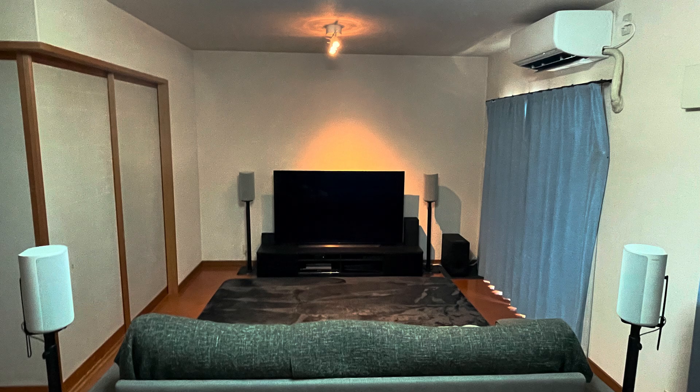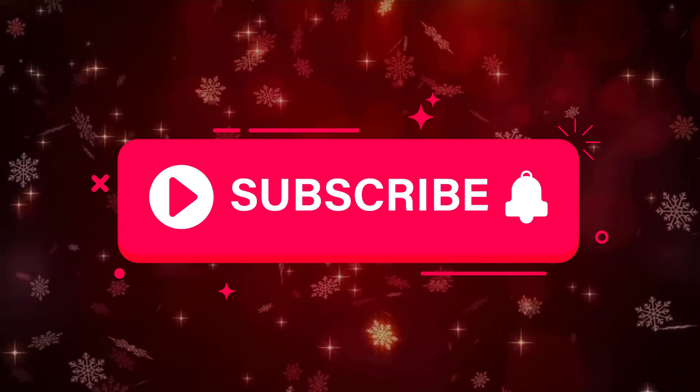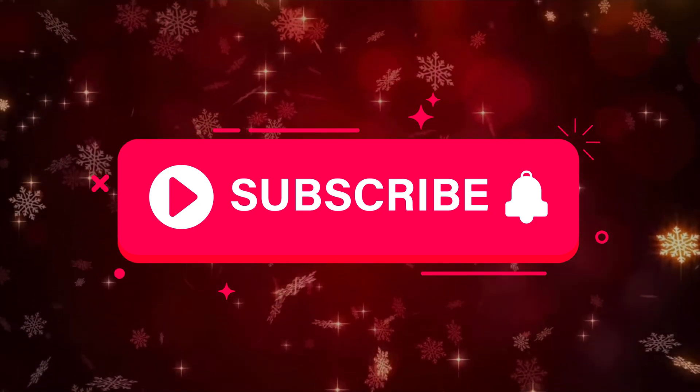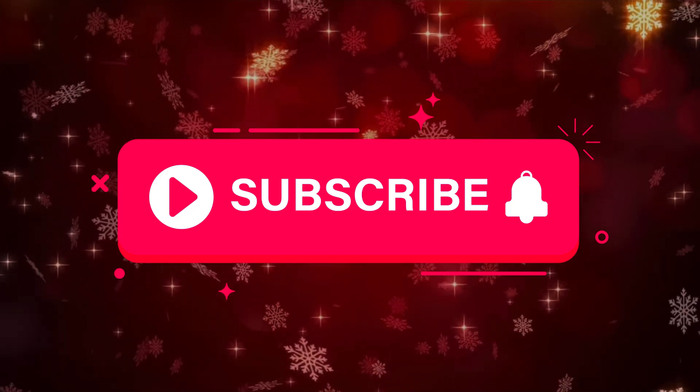Thanks for watching! If you haven't already, be sure to subscribe to my channel, smash that like button, and click that little bell icon to get notified when I upload more videos — more videos will be coming soon.